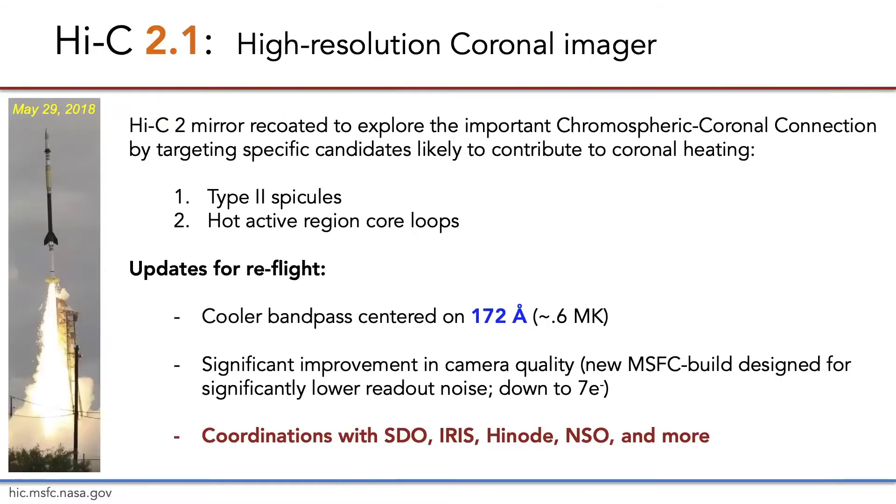For the second flight, the mirror was recoded for the 172 Angstrom bandpass to target the cooler temperature plasma in spicules and active region core loops. This change was combined with a significant improvement in camera quality and noise, and a broad range of external coordinations since IRIS had also been launched by this time.